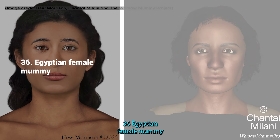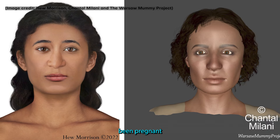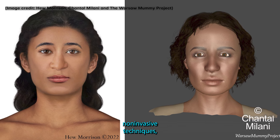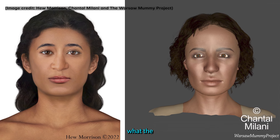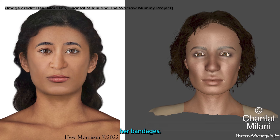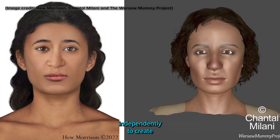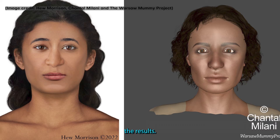36. Egyptian Female Mummy. The mummy of an ancient Egyptian woman who may have been pregnant when she died has baffled archaeologists in search of clues about her identity. The Warsaw Mummy Project used non-invasive techniques such as CT and X-ray scans to determine what the mummy of the mysterious lady looked like beneath her bandages. They then had two forensic specialists, Hugh Morrison and Chantal Malani, work independently to create facial reconstructions using different techniques, and compared the results.